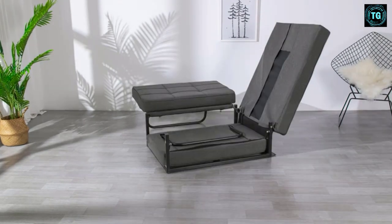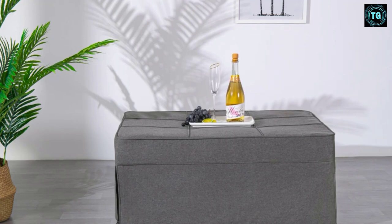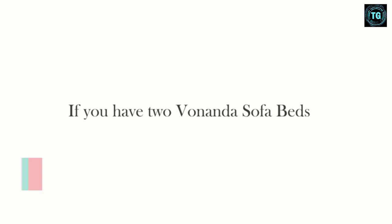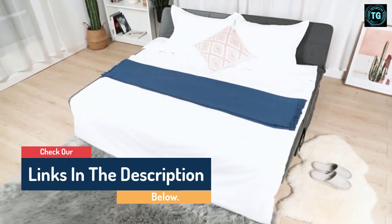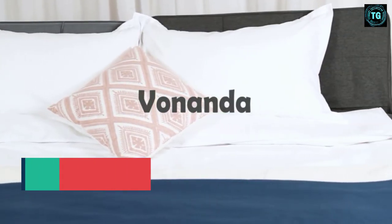Add a sheet, blanket, and some pillows and you have just the perfect space to cozy up. The bed can hold up to 600 pounds and comes with a 180-day free trial and an admirable warranty. It also comes in 10 colors, from salmon pink to mustard yellow, chocolate brown to navy blue.